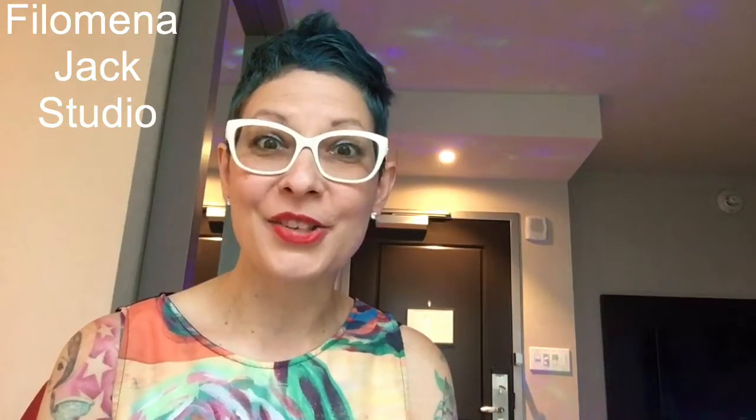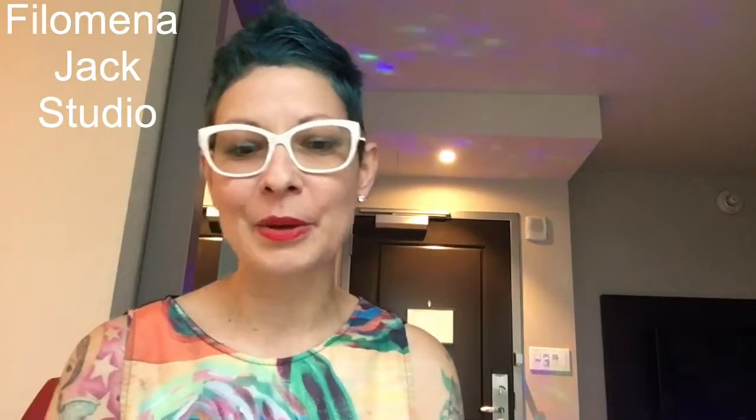Hey, welcome back to Philomena Jack's studio. We're going to do an art vlog today. It's been a little while since I've recorded one, so here we go.